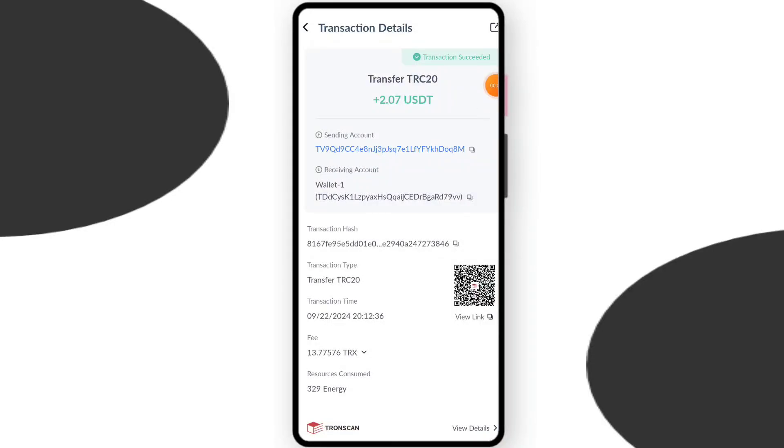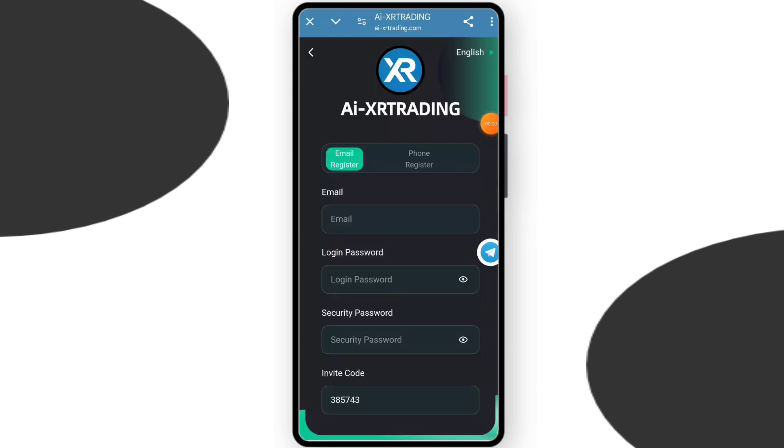You can see on the screen $2.07 successfully received in my wallet. This time you can withdraw your commission. Today in this video I will discuss about the new AJ training platform. The link to the platform is in my description box, so let's go and click on the register link.